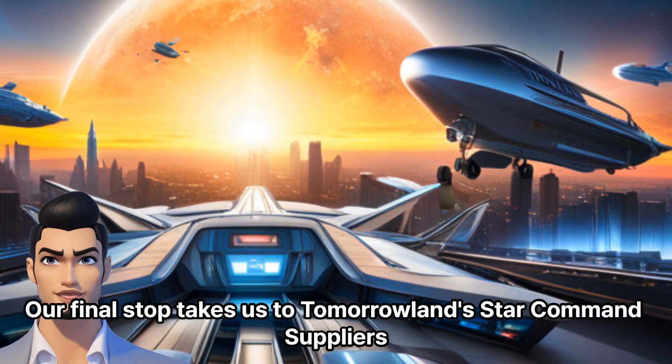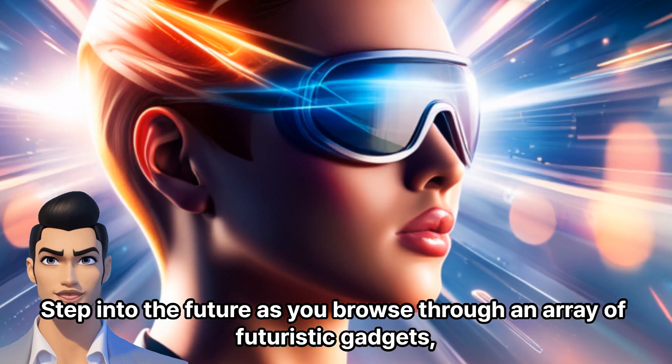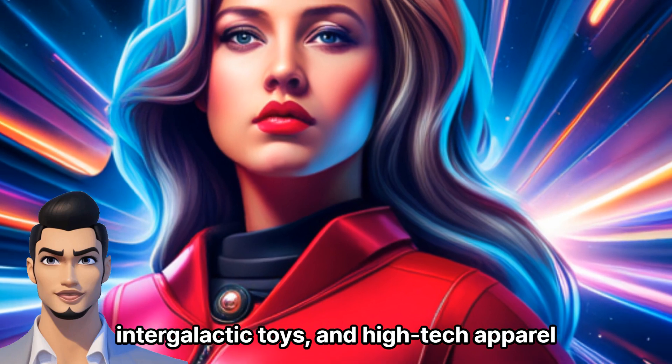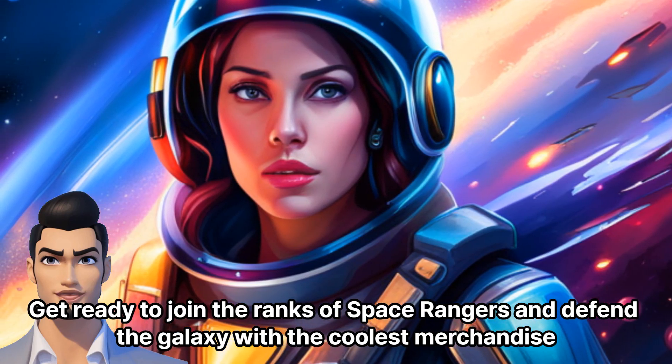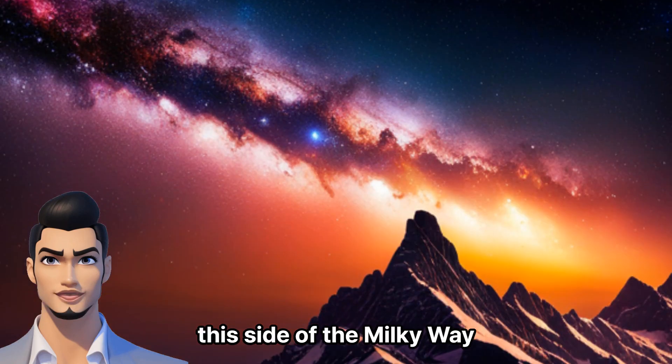Our final stop takes us to Tomorrowland's Star Command Suppliers. Step into the future as you browse through an array of futuristic gadgets, intergalactic toys, and high-tech apparel. Get ready to join the ranks of Space Rangers and defend the galaxy with the coolest merchandise this side of the Milky Way.